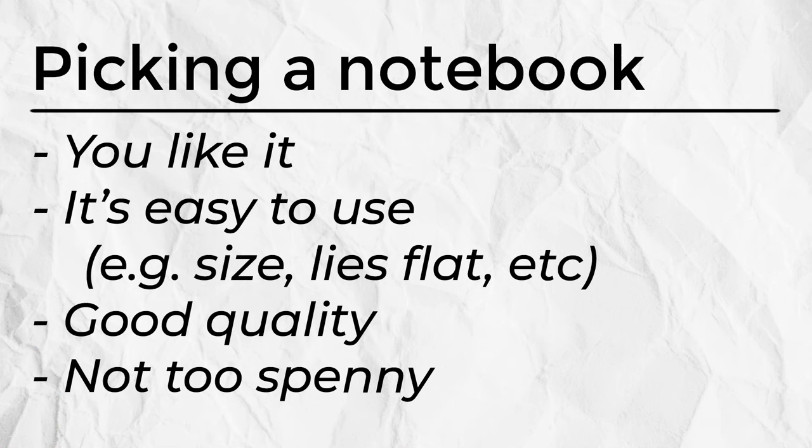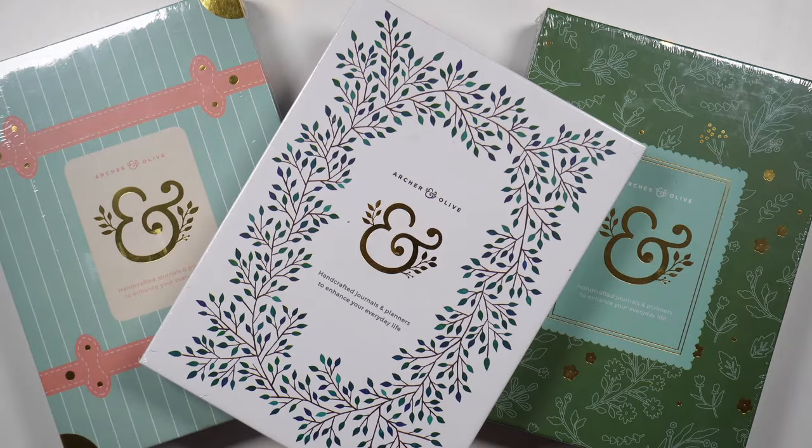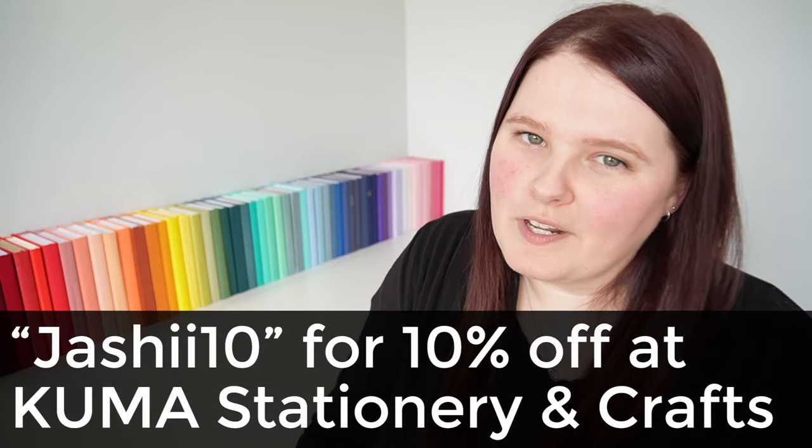Any notebook will work, but you're going to want it to be one that you actually like using, that's easy to use, good quality, will last, and all of that at a price point you're comfortable with. I find I have a tendency to get better use out of things I spent a bit of money on, so I don't mind spending a little more for a quality notebook — but it shouldn't break the bank. I have a bunch of discount codes in the description box below for various notebook companies if you want to grab some savings when doing your notebook shopping.